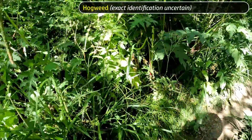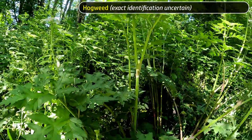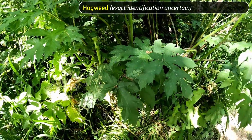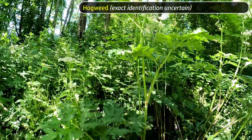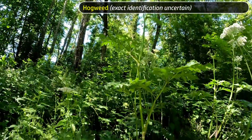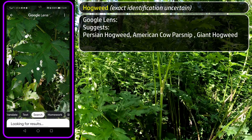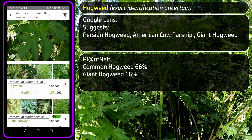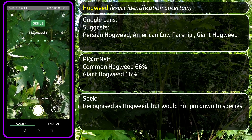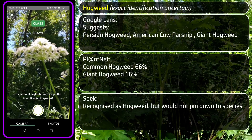Next, a specimen that's been puzzling me — this is a hogweed but it's much taller than me, maybe two and a half to three meters. Is it Giant Hogweed? The leaves are a bit more spiky than the norm for Common Hogweed but not as jagged as I'd expect from Giant Hogweed. I can't actually decide what this is. The location is clearly very damp and fertile, so this could just be a really big robust example of Common Hogweed, or an atypical Giant Hogweed, or something else altogether. Google Lens suggested Persian Hogweed, Giant Hogweed, or American Cow Parsnip. PlantNet was 66% certain it was regular Hogweed with Giant Hogweed second at 16%. Seek recognised it was in the Carrot Family but would not commit. Collectively, these apps are about as confused as I was — and it's okay to be unsure, especially if you are able to know that you're unsure. I'm not touching this plant just in case.